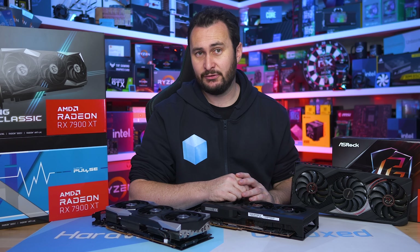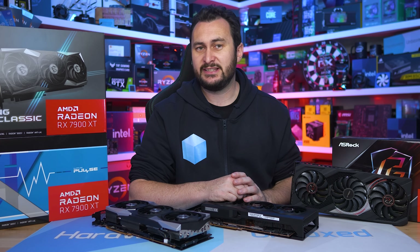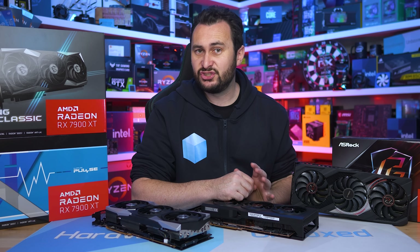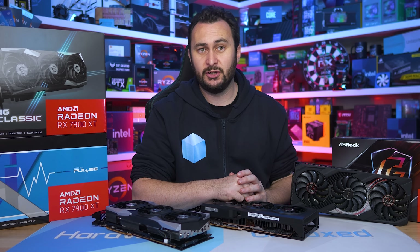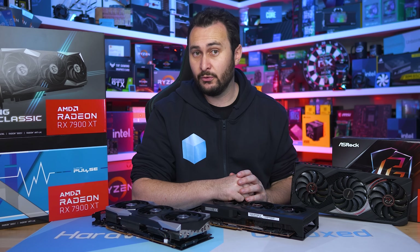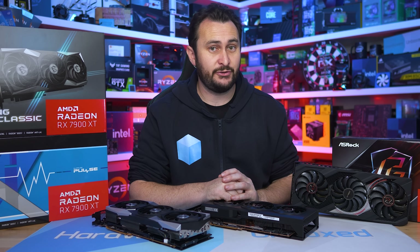The point is the 7900 XT released with driver-related performance issues that were seen in a few of the games that we test with, and then there's the $900 US MSRP. Now the MSRP is still $900 US, but there's generally at least one model available for $750 US with multiple models priced below $800 US. And that being the case, we felt a re-review was in order to see just how much better the day one 7900 XT reviews could have been.